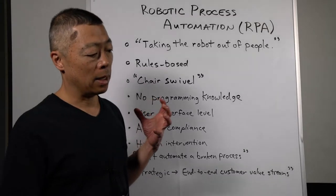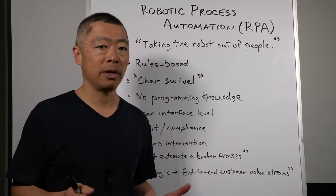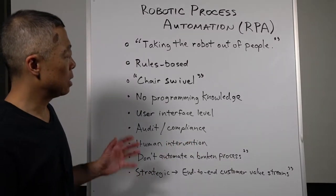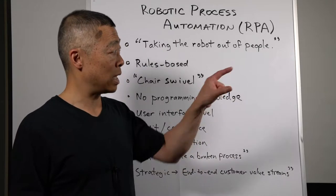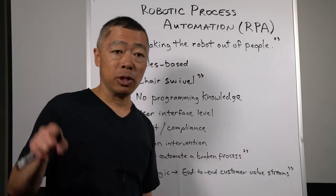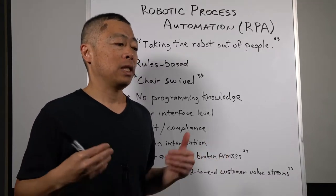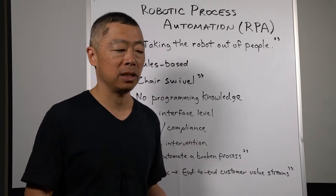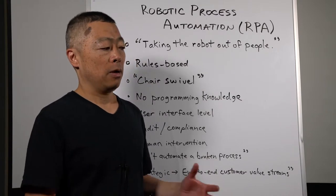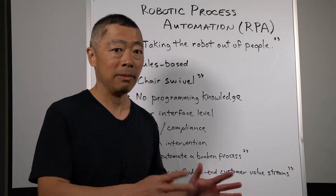One attractive aspect of this new RPA approach is that programming knowledge is not required by the business process users. Secondly, they're not getting into the underlying systems — they are working at the presentation or user interface level, literally saying what's on this screen in this field, put it in that field. This tends to lessen the sophistication and hence the cost, but also generally tends to reduce the risk of inadvertently messing up the underlying systems. It can still be a danger, but much less so.